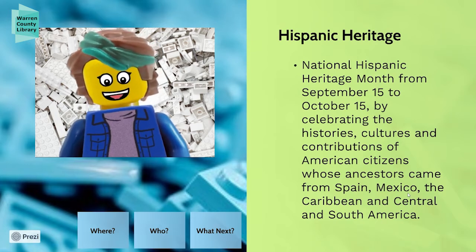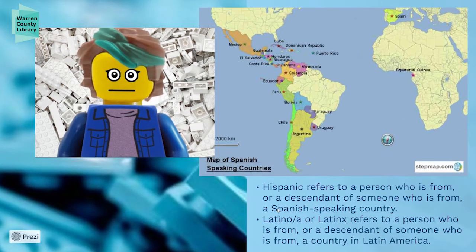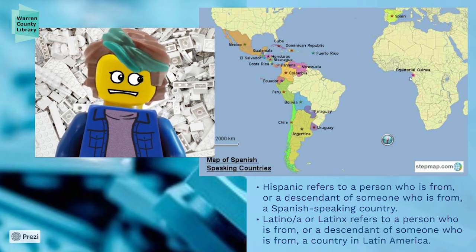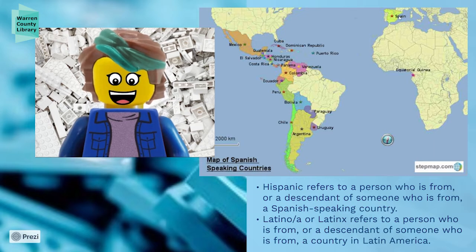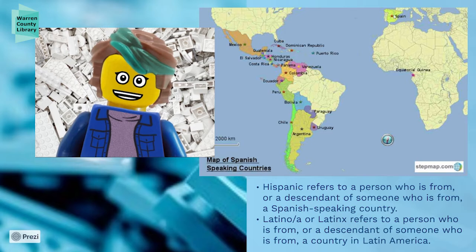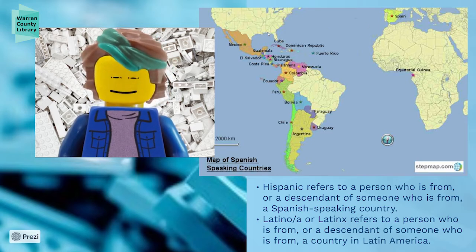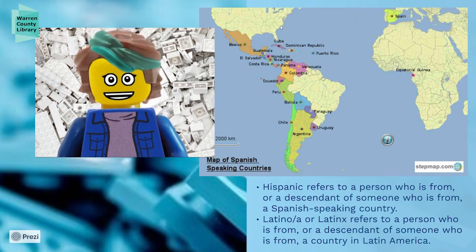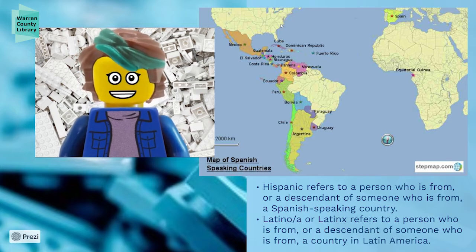It does also include Latino and Latinx cultures, and we're going to talk about that. Here's a map in case you are not familiar with these countries. Spain is over here in Europe, and many colonizers came from Spain to America — they were some of the earliest people to settle in America. In fact, Spanish is one of the first foreign languages spoken in America — it might be the first.